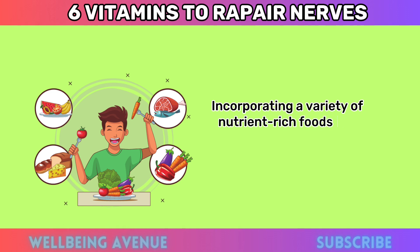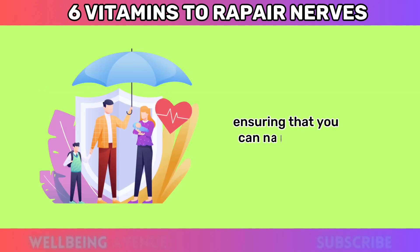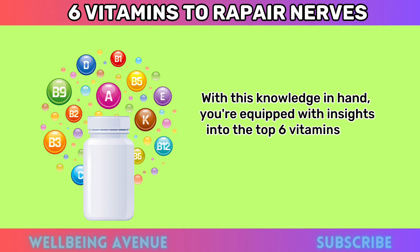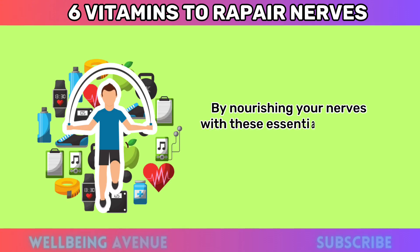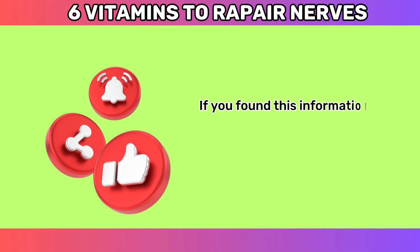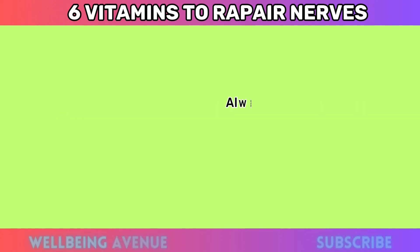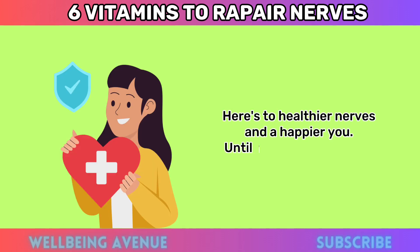Remember, these vitamins work together harmoniously to maintain the health of your nerves. Incorporating a variety of nutrient-rich foods into your diet can provide your nerves with the support they need to function optimally. With this knowledge in hand, you're equipped with insights into the top six vitamins that can be your allies on the journey towards better nerve health. By nourishing your nerves with these essential vitamins, you're taking proactive steps towards a healthier, more vibrant life. If you found this information valuable, remember to like and subscribe to our channel. Always prioritize consulting with a healthcare professional before making significant changes to your diet or lifestyle. Here's to healthier nerves and a happier you!